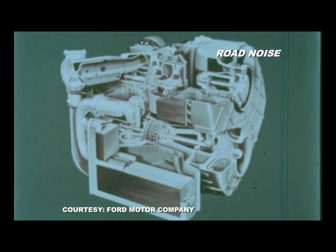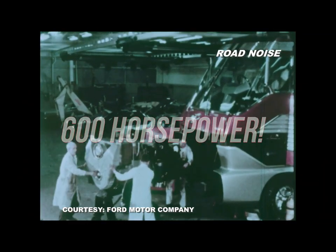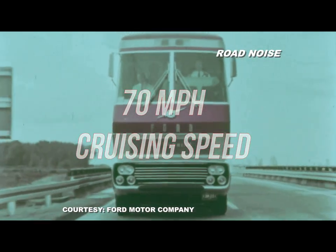The engine developed 600 horsepower and was capable of 24-hour sustained operation. It provided Big Red with a cruising speed of a respectable 70 miles per hour and a non-stop range of more than 600 miles.